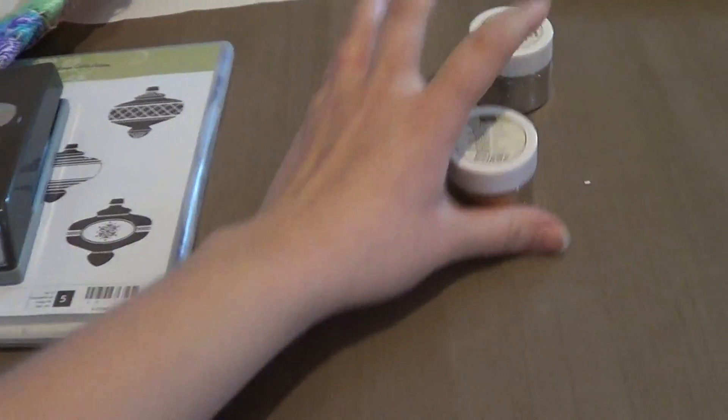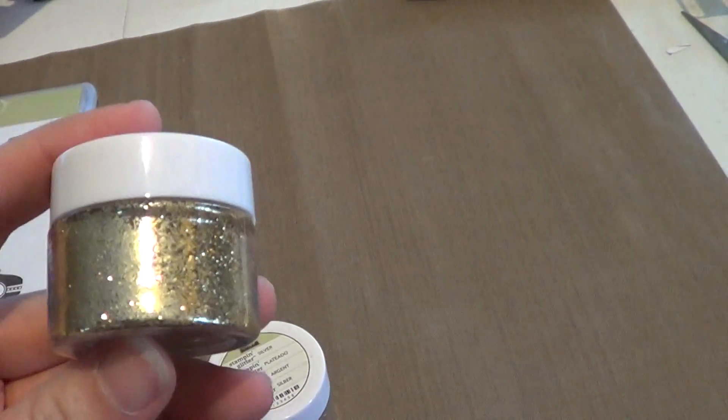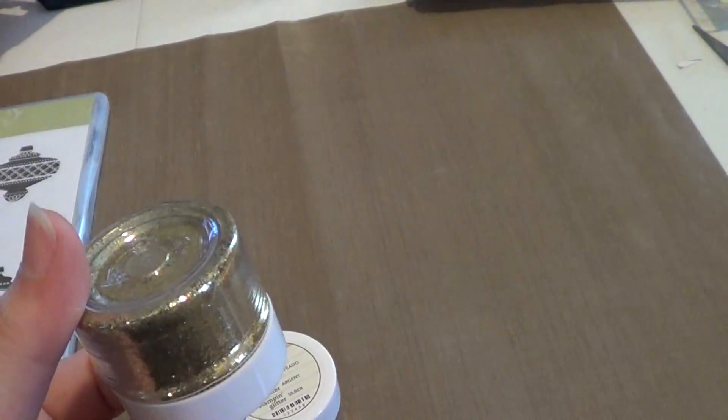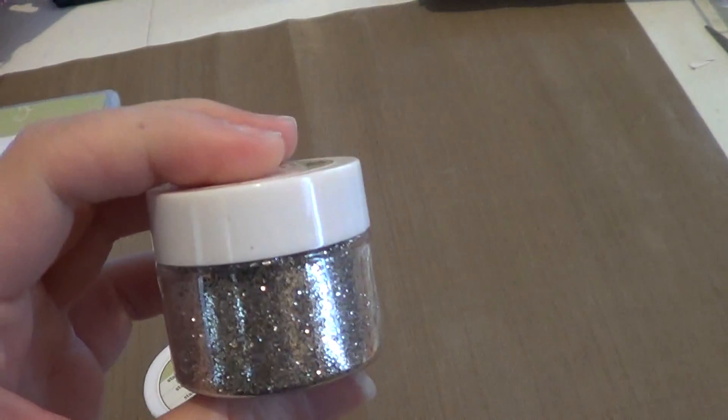I got the gold and silver glitter and it comes in a pack together — it's just Stampin' glitter. Look how pretty that is, so shiny and gorgeous. There's the gold and here's the silver.